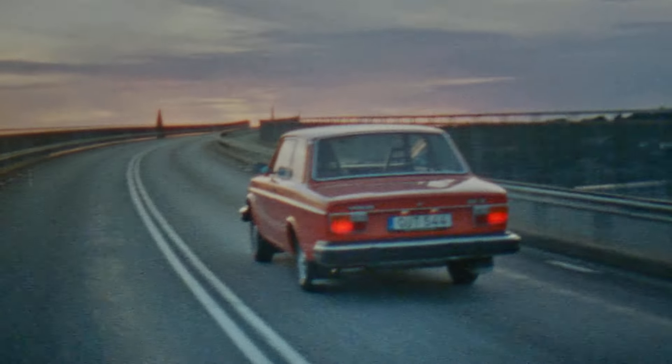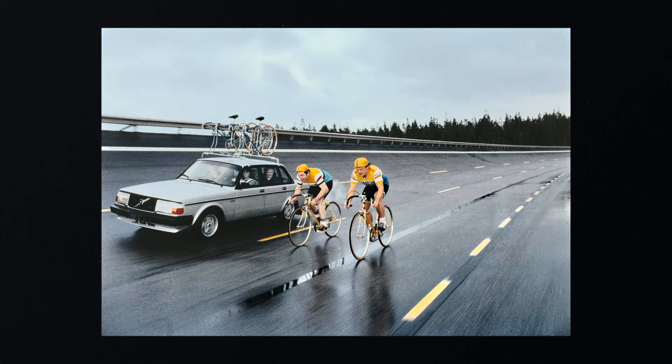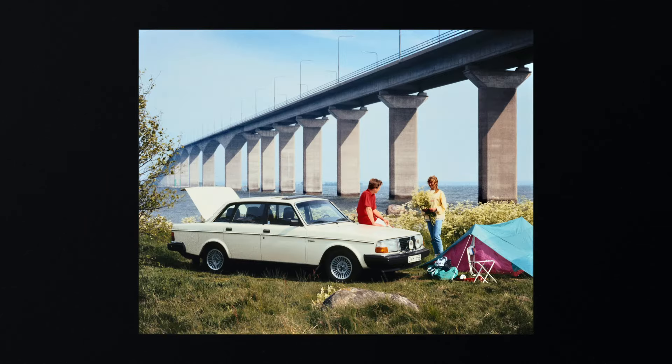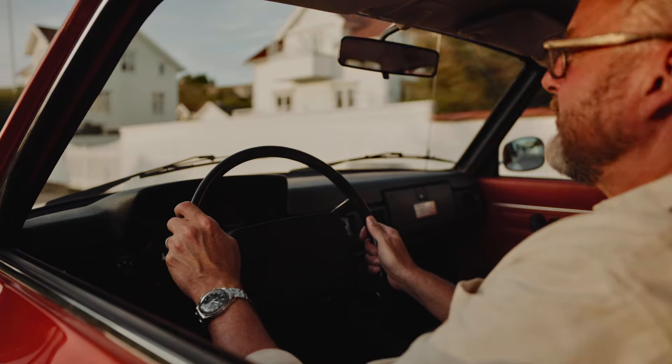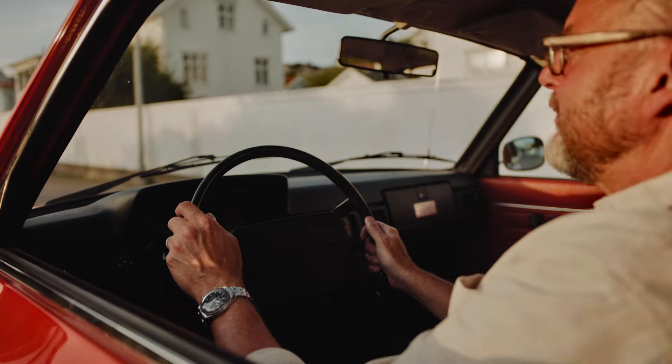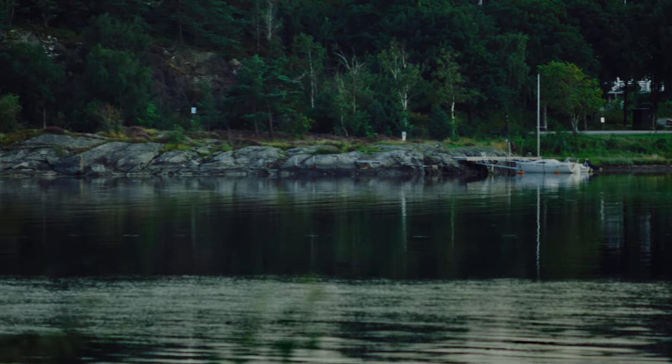This focus on creating a human-centered car truly paid off. The 240 series was incredibly popular, with a remarkable production span of 19 years, and it sold a staggering 2.8 million units. Even after production ceased, the 240 series remains highly regarded and sought after to this day.